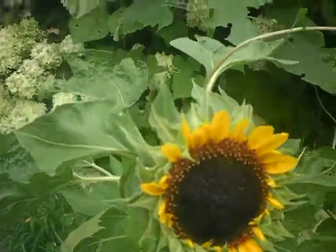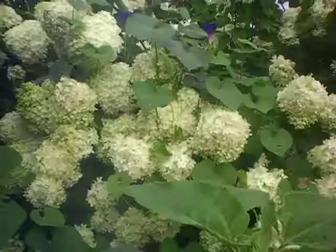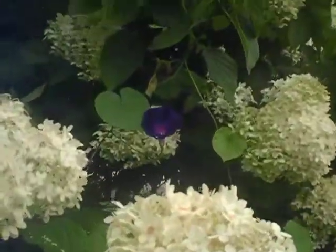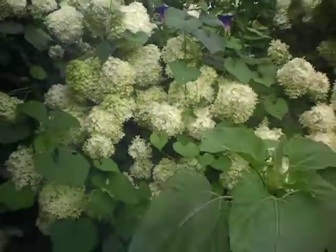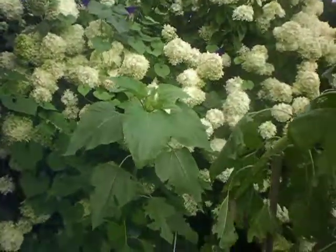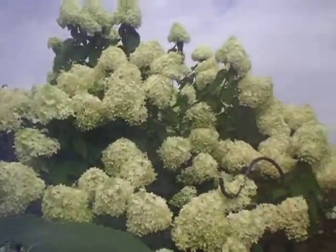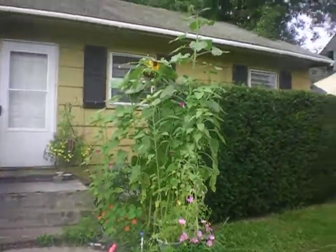This one grew about maybe three and a half feet tall and it's pretty nice. Over here we got some morning glories blossoming with our snowball bush. Sunflowers over here are getting ready to blossom soon, and some more views of our snowball bush and the tall sunflowers over there.